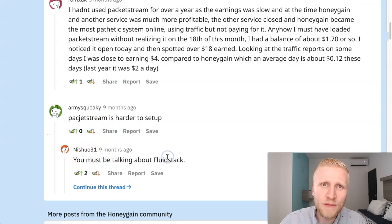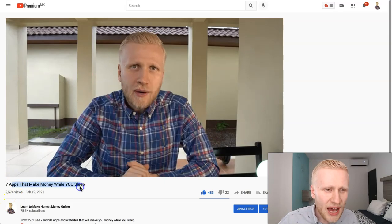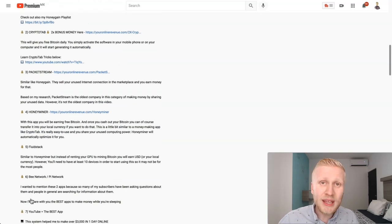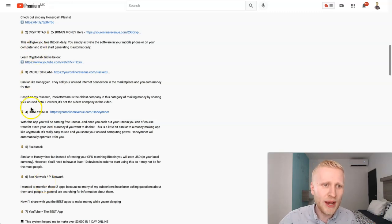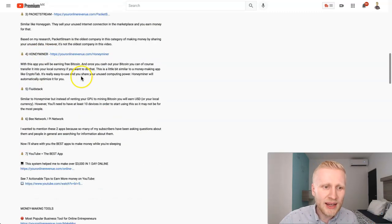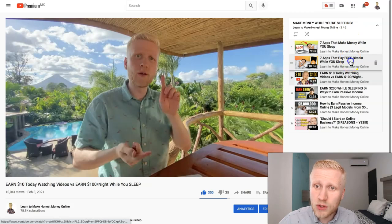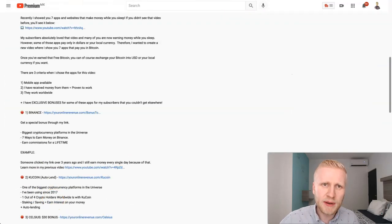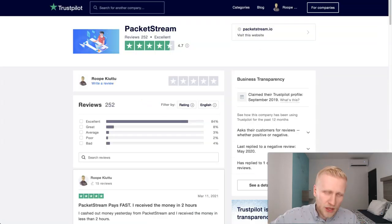Some people mention FluidStack, another earn-money-automatically app, which I discussed in a recent video on seven apps that make money while you sleep. The challenge with FluidStack now is that you need at least 10 devices — before it worked with one device, but they changed their business model. So now we have PacketStream, CryptoTab, and HoneyGain, which are 100% free and work worldwide.